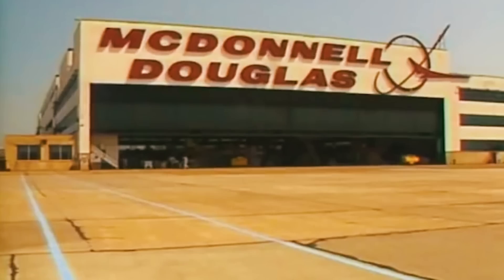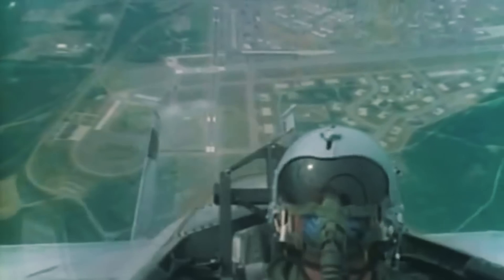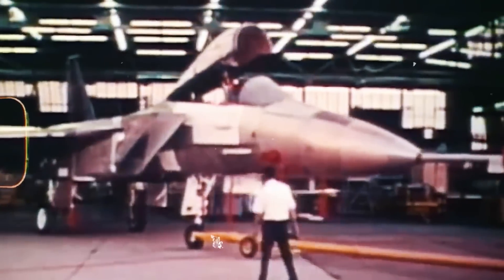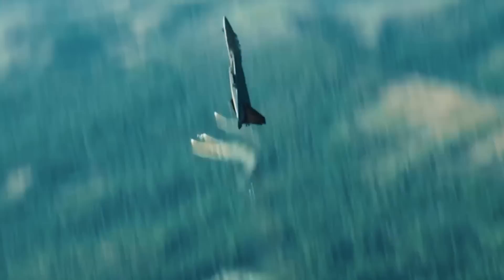In 1979, McDonnell Douglas and F-15 radar manufacturer Hughes teamed up to privately develop a strike version of the fighter called the F-15E Strike Eagle. It was this aircraft that became the starting point in the history of the F-15 Advanced Eagle family, and in particular the F-15EX Eagle II.